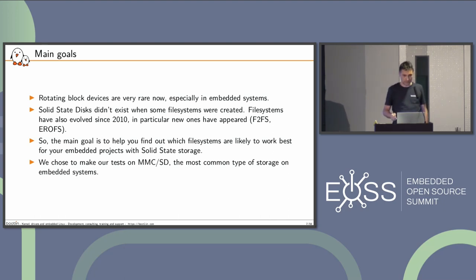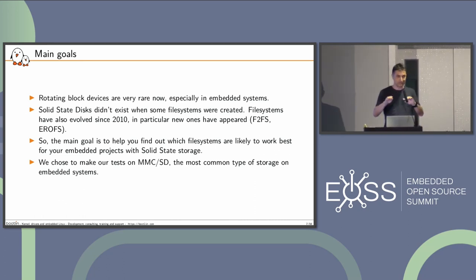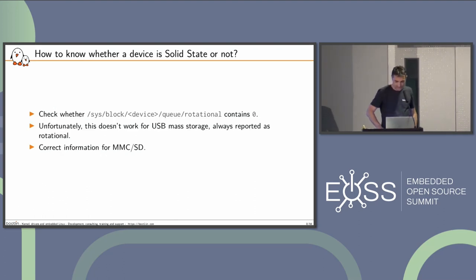Let's try to see what could be good solutions for your systems. However, it's hard to predict exactly how they will behave — file systems is a huge topic. I'm just trying a few things, so don't take my results for granted. They are just on the hardware I tested, and I had limited time. I did the tests on MMC/SD. That's the most common type of storage, and I hope it's close enough to eMMC, though performance could be different.